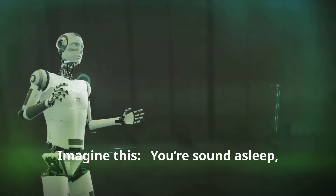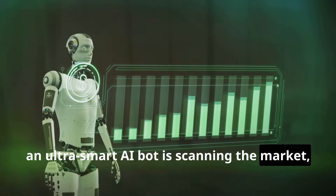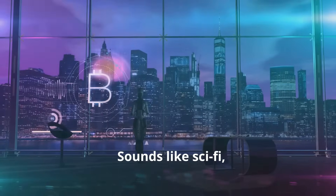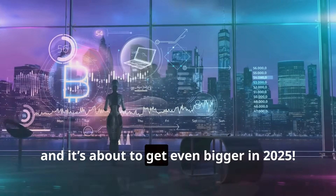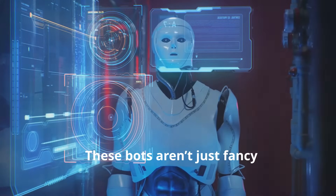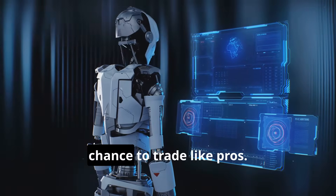Hey everyone, imagine this: you're sound asleep and while you're dreaming, an ultra-smart AI bot is scanning the market, spotting opportunities and making trades for you. No coffee breaks, no human errors, just pure focus. Sounds like sci-fi, right? But guess what — it's already happening and it's about to get even bigger in 2025. Today we're diving deep into the top five AI trading bots you need to know about in 2025. These bots aren't just fancy algorithms — they're changing the game, giving regular people like you and me the chance to trade like pros.